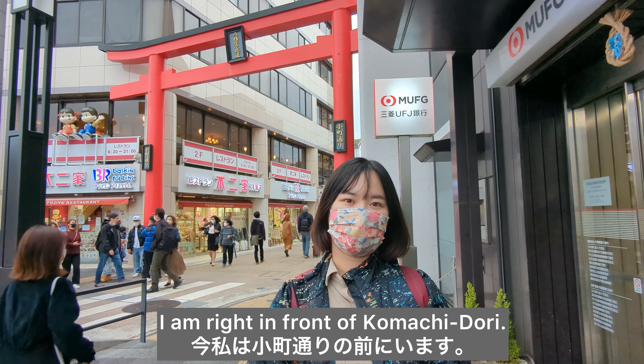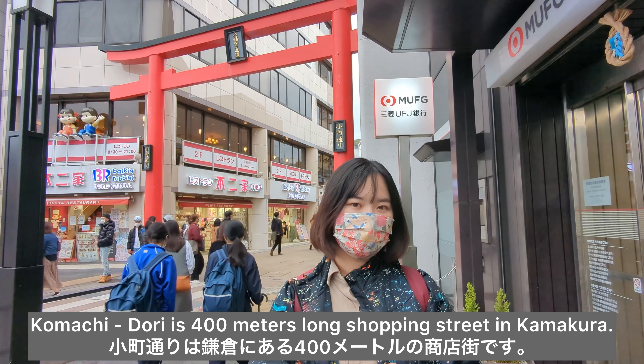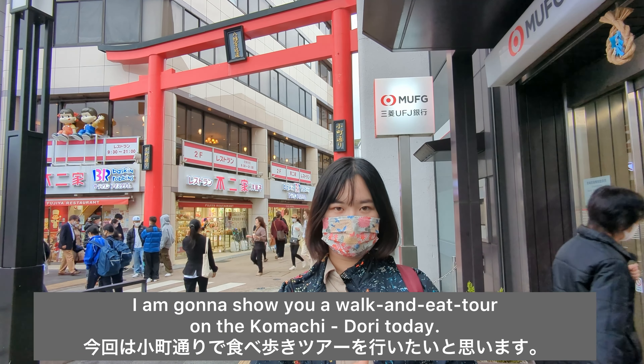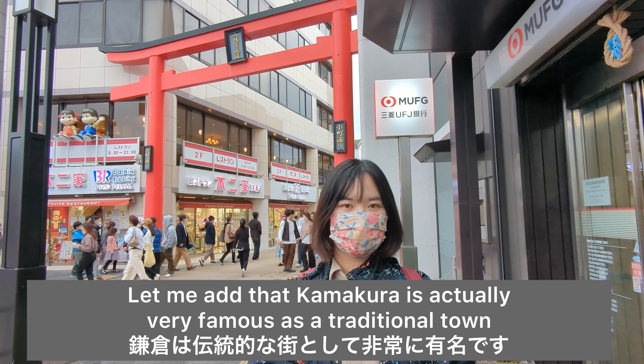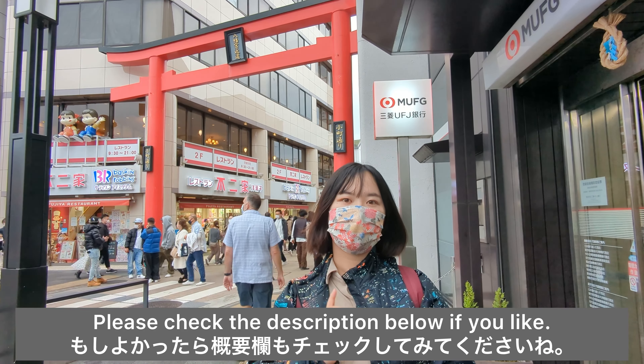I'm Meg from Japan. I am right in front of Komachi Dori. Komachi Dori is a 400-meter long shopping street in Kamakura. You can easily access it from Tokyo because it takes only an hour. I'm gonna show you a walk and eat tour on Komachi Dori today. Kamakura is actually very famous as a traditional town to get your taste of ancient Japan, just like Kyoto and Nara.